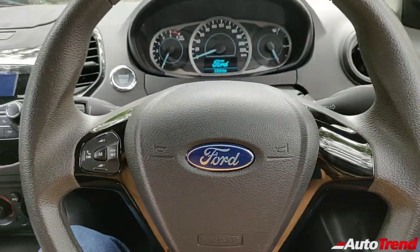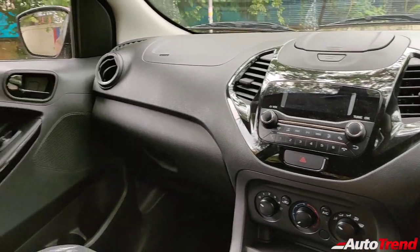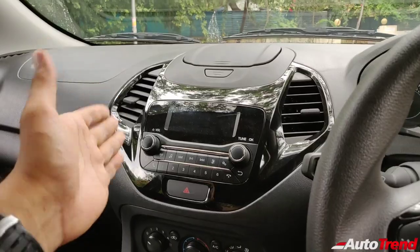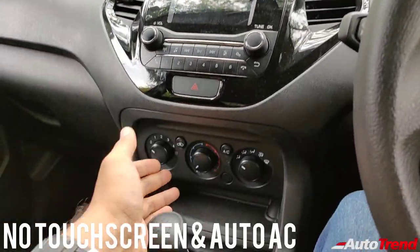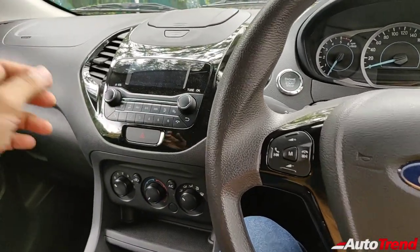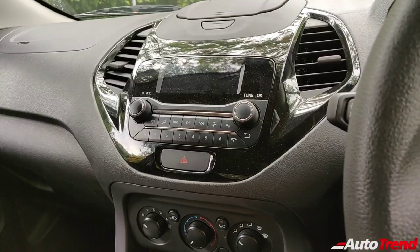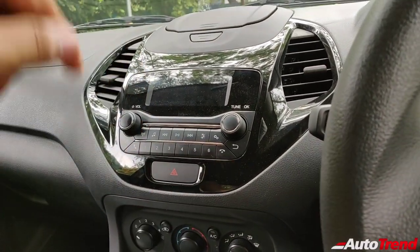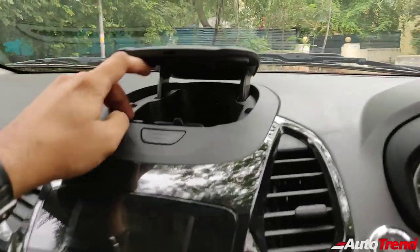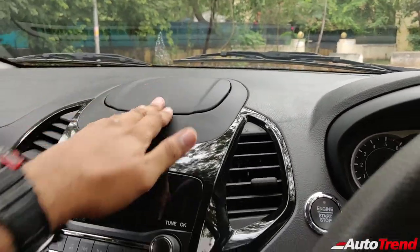Right now I'm in the BS6 compliant Ford Figo Diesel Titanium Variant and this is how the interior looks like. This is not the top spec variant so you do not get a touchscreen system and neither do you get automatic climate control AC — instead you get only manual AC. Along with that you also get just a 2DIN audio system which is not touch screen, however you get other connectivity options and also a mobile phone mount with a USB socket for charging purposes, which is a nice innovative touch.